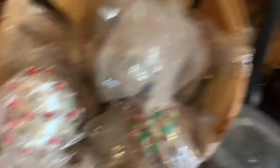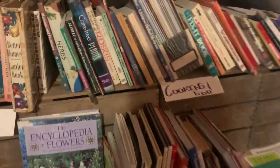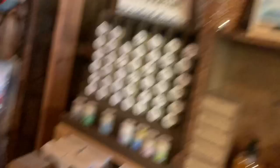Connie's Corner — look at this stuff. There's soap here — charcoal soap, and more soap over here. Ocean Tides. It's pretty cool.